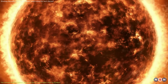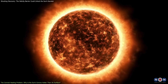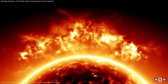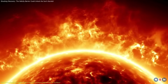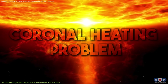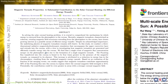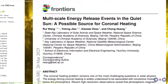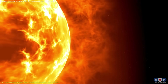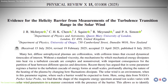This temperature discrepancy has puzzled scientists for over 80 years. Based on basic physics, the farther you move from the Sun's core, the cooler the temperature should be. Yet the corona defies this, being far hotter despite being farther from the Sun's energy source — this is known as the coronal heating problem. Theories proposed to explain this phenomenon have included turbulence in the plasma and magnetic waves, but neither could fully explain the temperature increase.